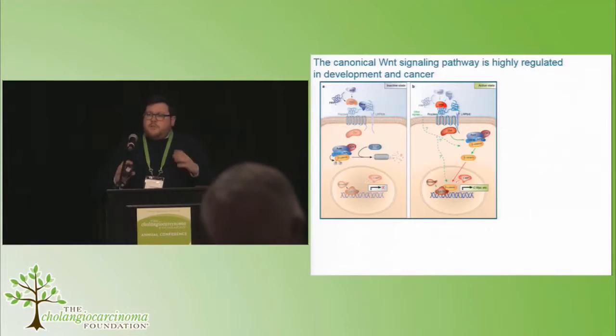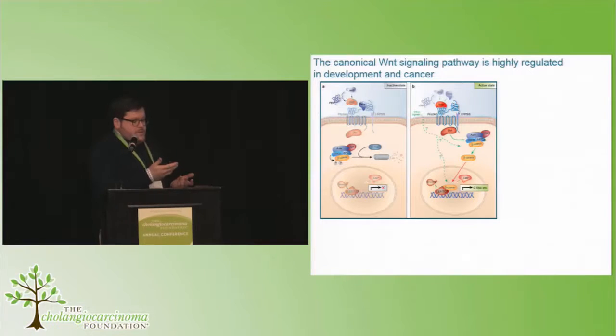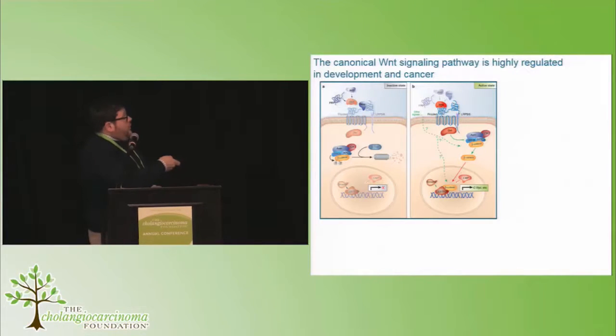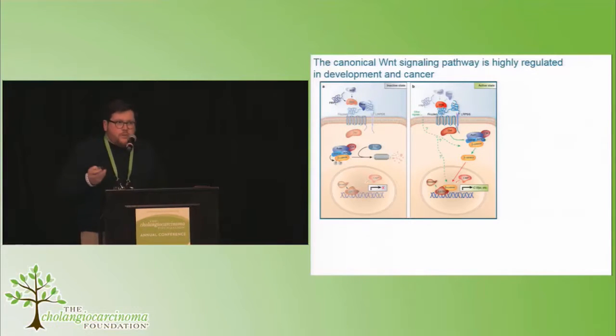Some declarations. My lab looks at the Wnt signaling pathway. The Wnt signaling pathway has historically always been seen as existing in these two states, kind of on and off. Essentially you've got two receptors, Frizzled and LRP, which bind to one another to translocate signal through into the nucleus by stabilizing beta-catenin. It's a very straightforward pathway in many ways.